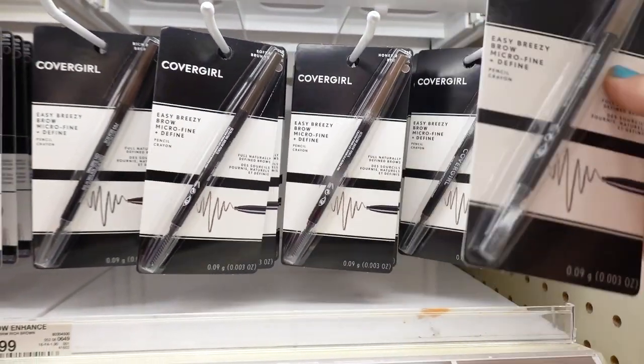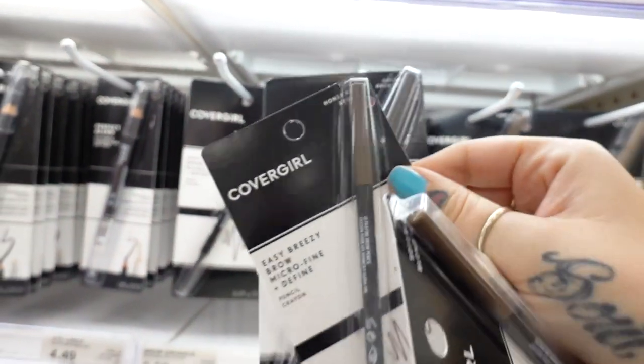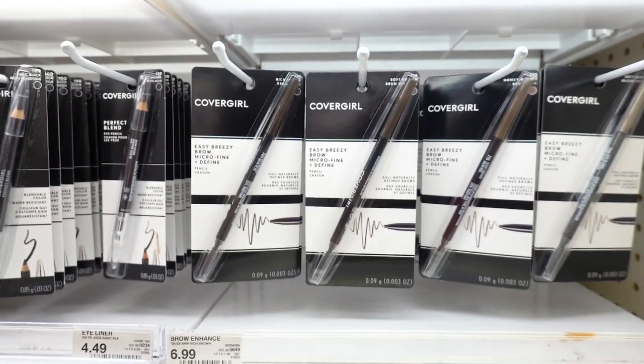We're going in for some brows. I'm gonna get a few different shades just so I can make my hairs look very natural.